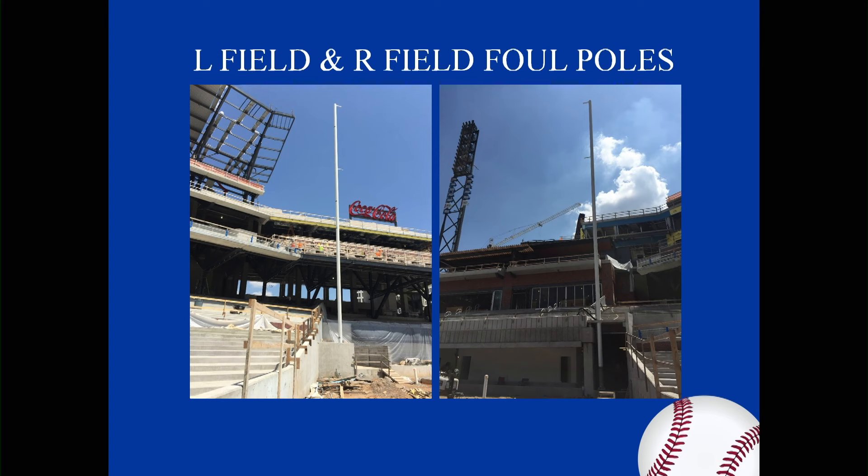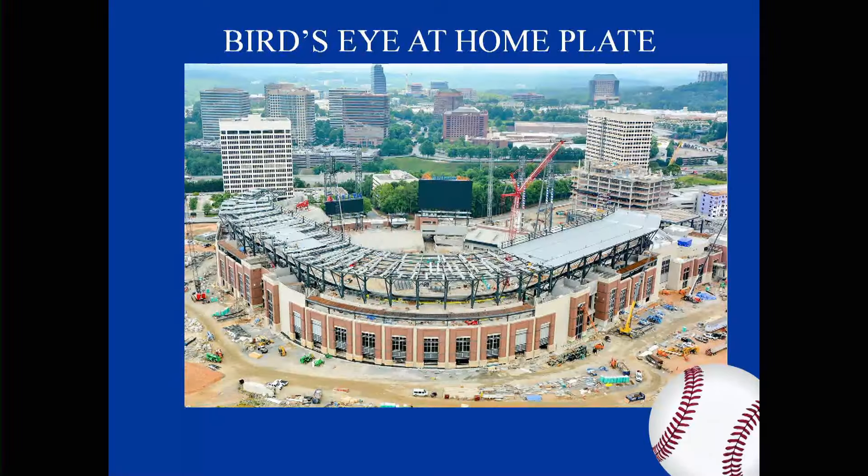And just to clarify, you said fire poles, not fire poles, right? I apologize for that — it's the fireball poles. Fireball poles, I understand. I heard fireballs, that's all right. The bird's eye view at home plate, and this one was updated on July 6th, 2016.